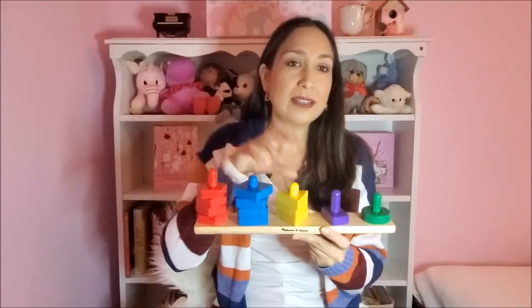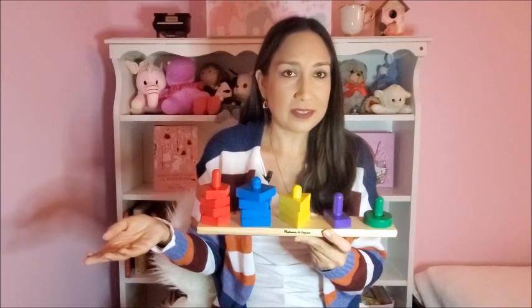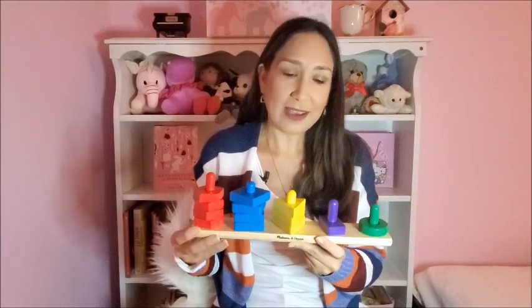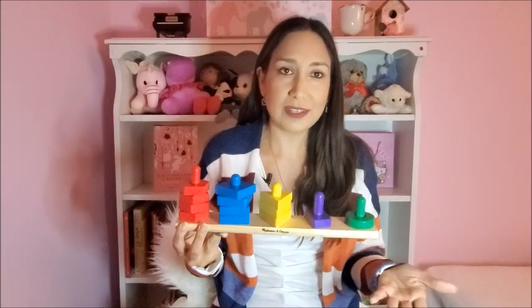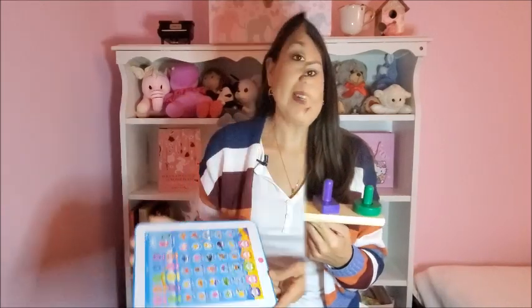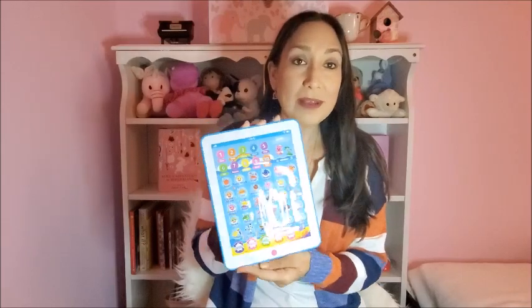As you can see, it has numbers and the alphabet. You stack the pieces in the right color and they can practice counting too. It's perfect for color and shape recognition and counting. Next is this Baby Shark tablet — if your kids are obsessed with Baby Shark, this is perfect for them.